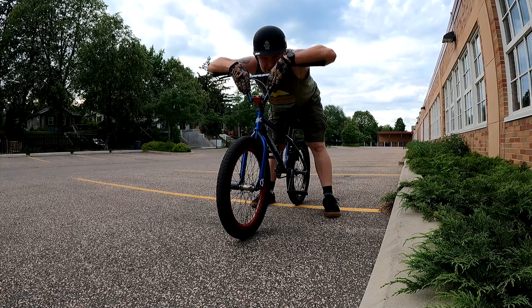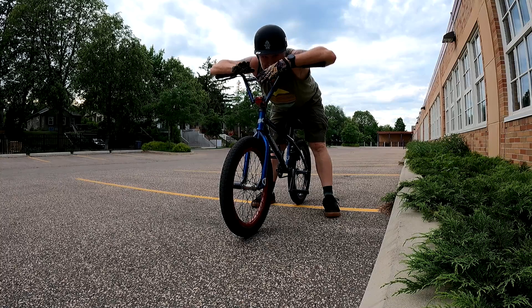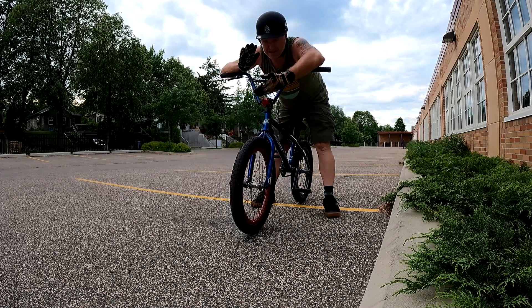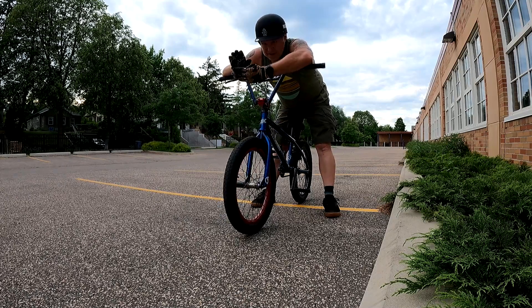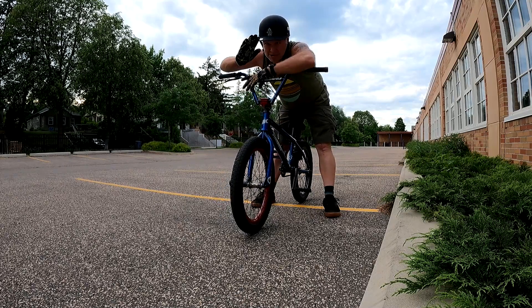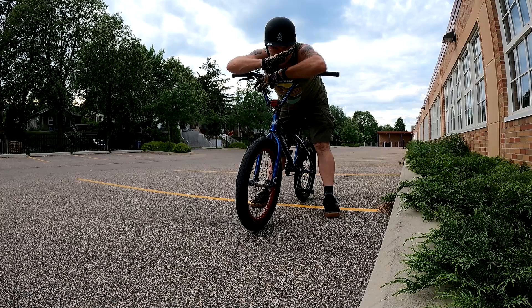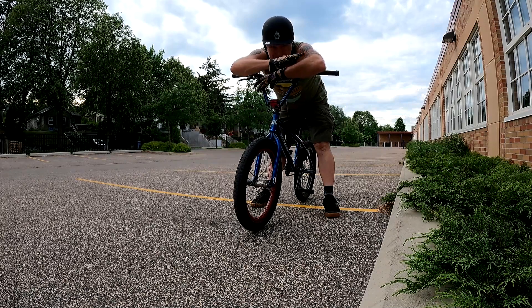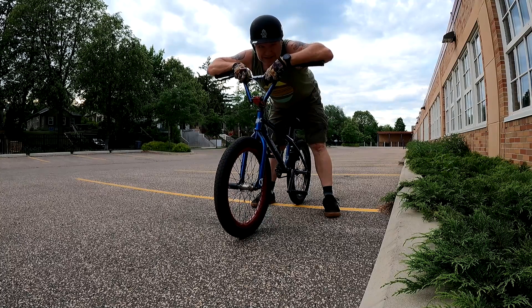I know on my 26-inch DJ bike, once I get a manual locked in, I feel like I can just go forever because the balance point on that bike is much bigger. What I mean by that is once you get into the manual, you have more room to go up and down and still maintain it. As for this bike, that little margin — the amount of room that you can go up and down or back and forward — is very little. So you've got to be pretty much locked on.